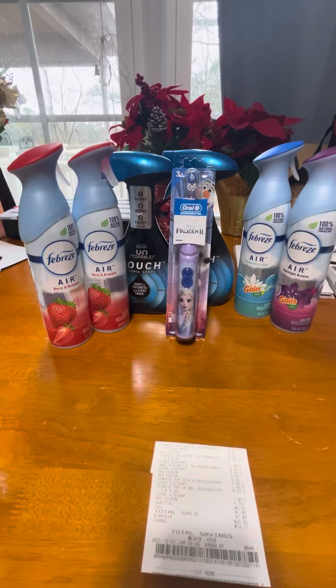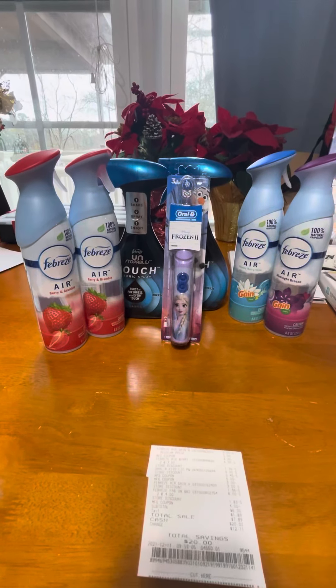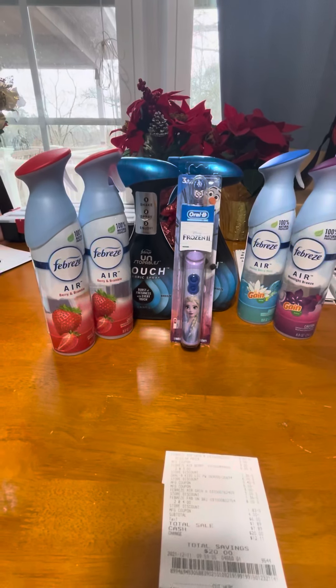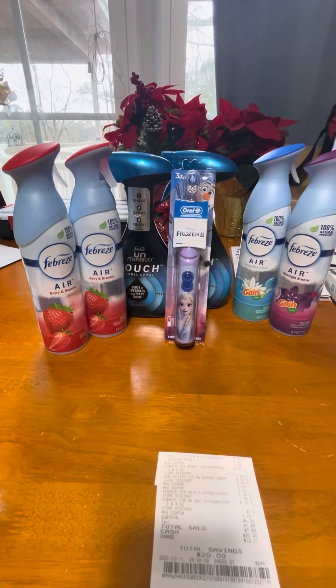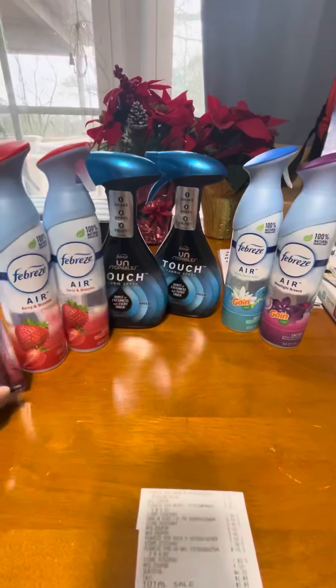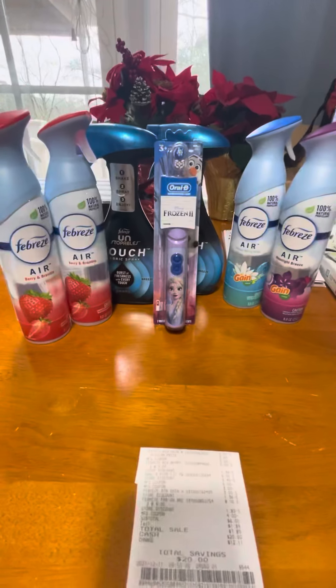I had several P&G coupons from the December P&G insert that I wanted to use because they expired today. As you can see, we have four cans of Febreze air, two of the Unstoppables, and this automatic toothbrush right here.